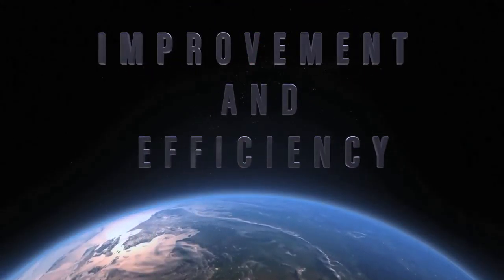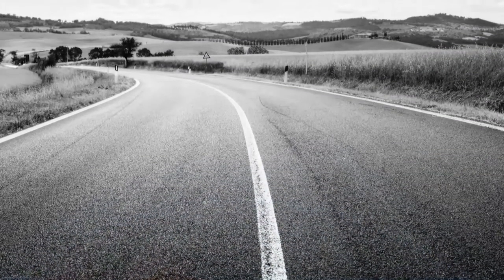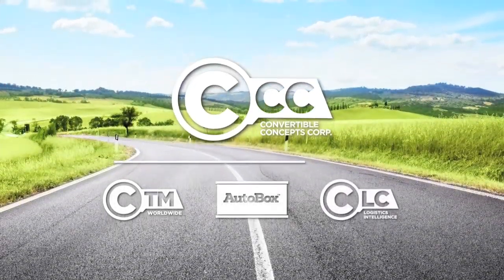CCC was born and grows each day out of innovation. Whatever challenges tomorrow may bring, we are here to meet them head-on and continue to improve our world.